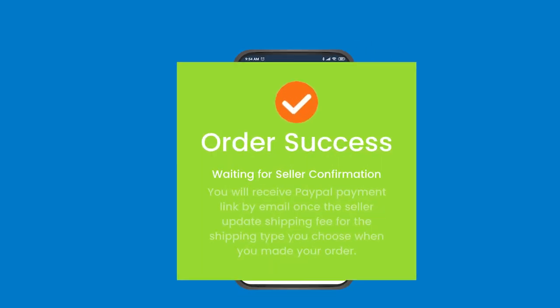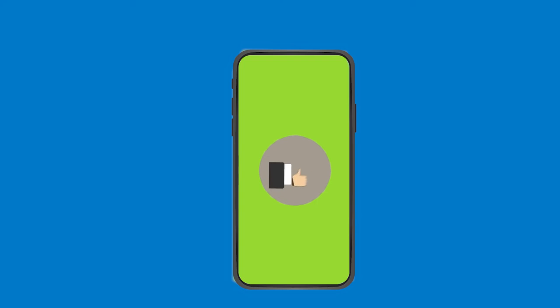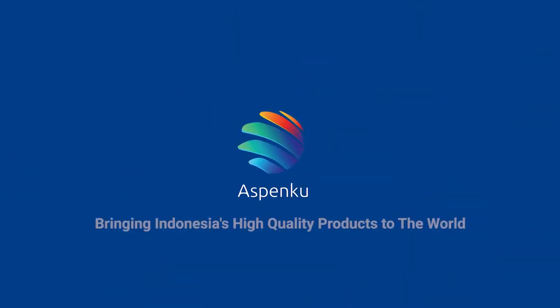Order success! After this step, wait for the confirmation from the seller. Aspenku — bringing Indonesia's high quality products to the world.